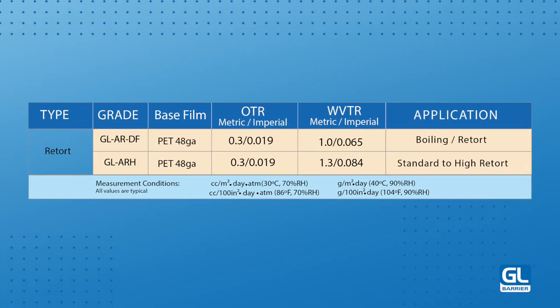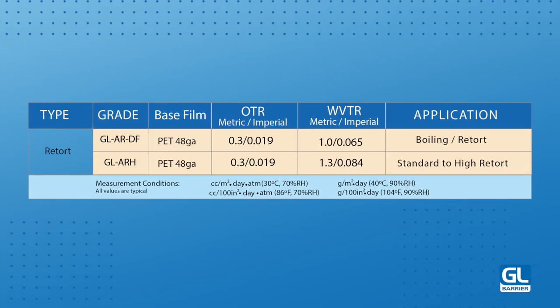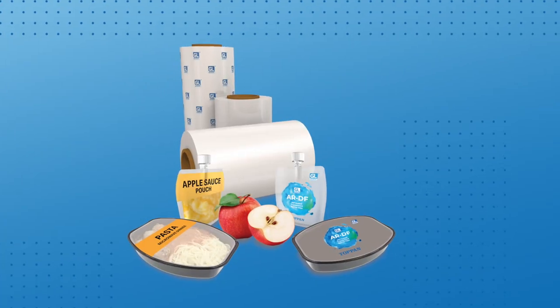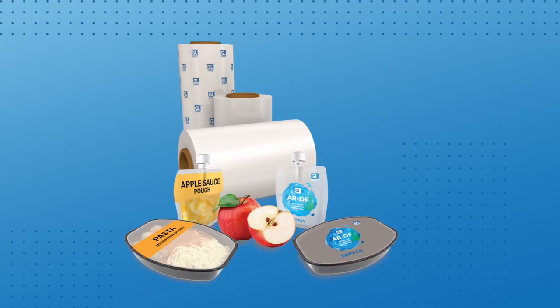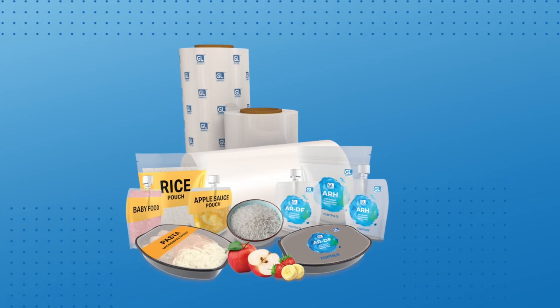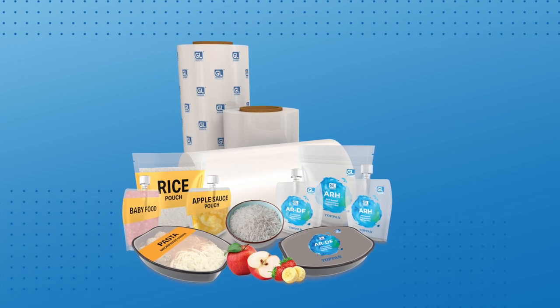Both grades can be sterilized up to and including retort conditions up to 130 degrees Celsius, depending on the length of time, while maintaining their excellent barrier properties both pre and post sterilization, giving the product a long shelf life.